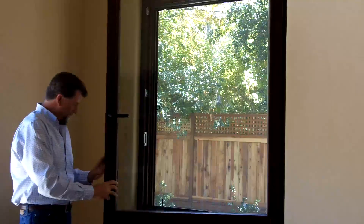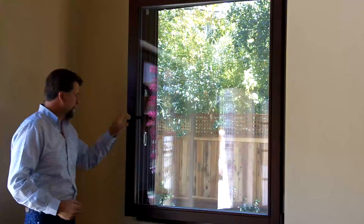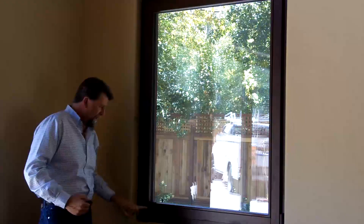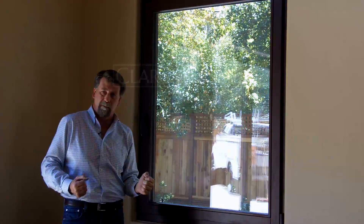These windows are also airtight — they lock kind of like a vault safe might lock. When you close it up, you've got latches all the way up and down that pull that window tight to help with your air infiltration, so you don't have an issue with your windows.